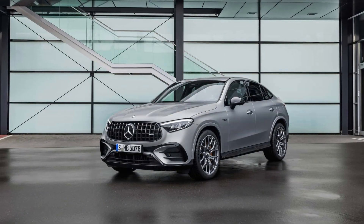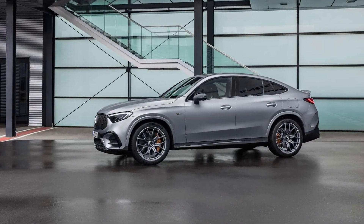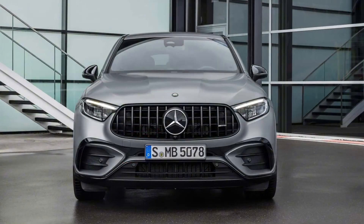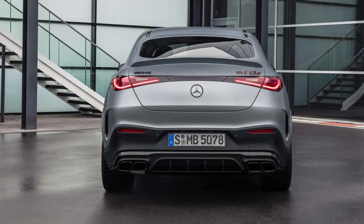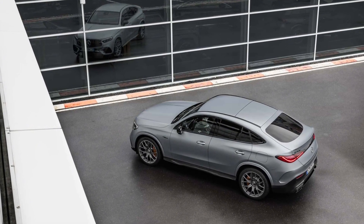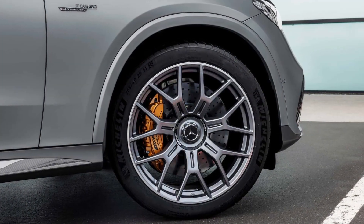First things first. Underneath the sleeker bodies, you'll find the same running gear as the standard AMG GLC SUVs that debuted back in July. For the GLC 63 SE Performance, that means the overachieving turbocharged 2.0-liter four-cylinder engine making 469 horsepower all on its own, with 201 horsepower coming from its single electric motor for a combined output of 671 peak HP and 752 pound-feet of torque. It should be noted, however, that peak power is only available for a 10-second blast.